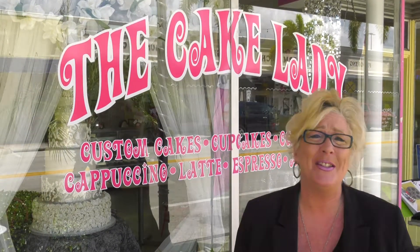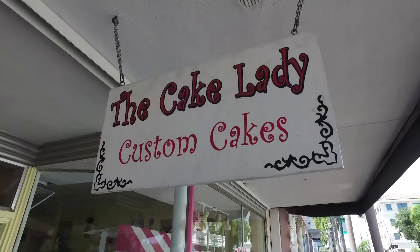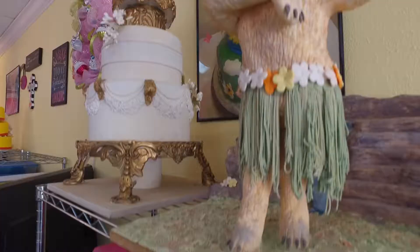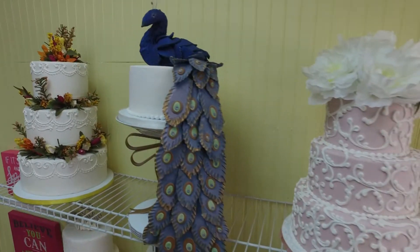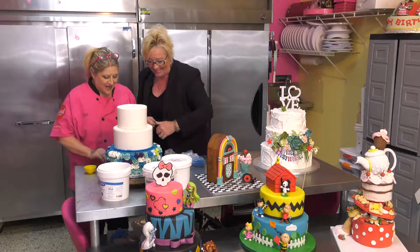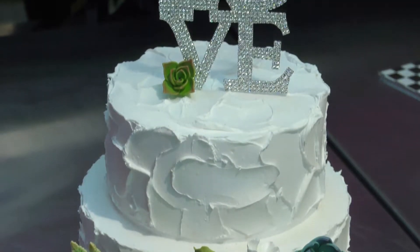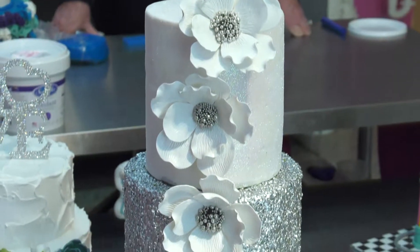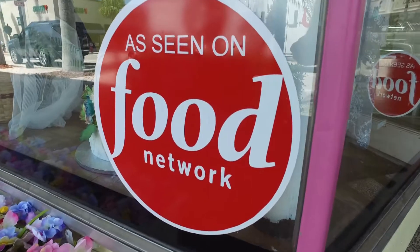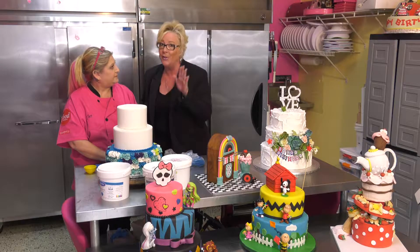Ever since we launched our TV program, everyone has been saying: Pam, you have to go to Fort Pierce downtown — there's this awesome place called The Cake Lady. So it's about time The Food Lady meets The Cake Lady. She's working on a baby shower cake, making fondant pearls. She does baby showers and weddings, and is known the world over for her wedding cakes. They're so incredible and they taste even more amazing than they look. She was even asked to be on The Food Network — it was called Cake Hunters.